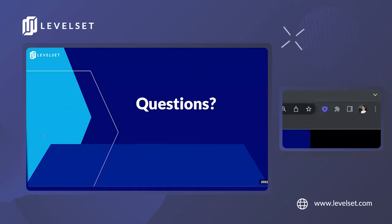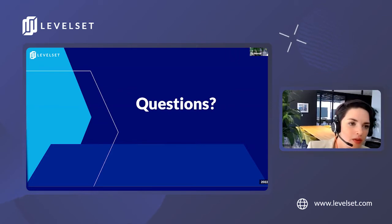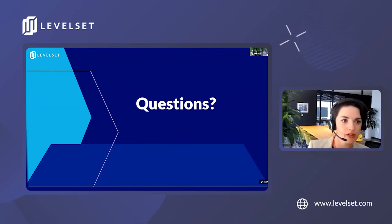We have a customer question: I'm not familiar with the process. Do you have to send a preliminary notice? Is a definite start and end date required? And what happens if the job goes past the end date?